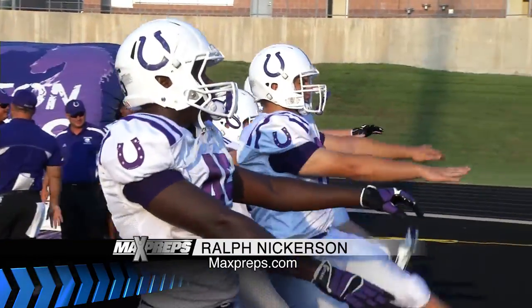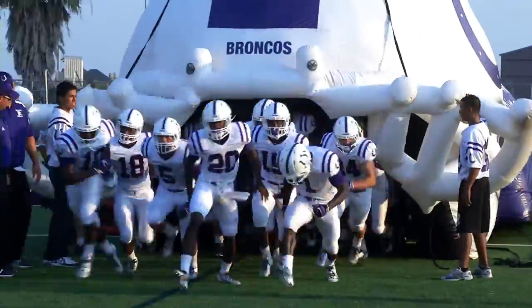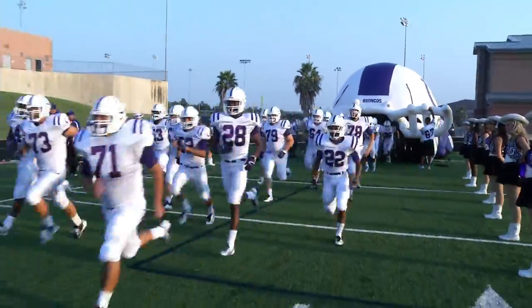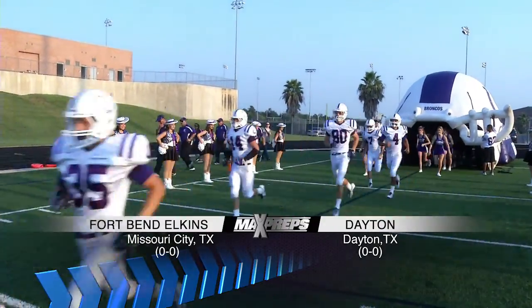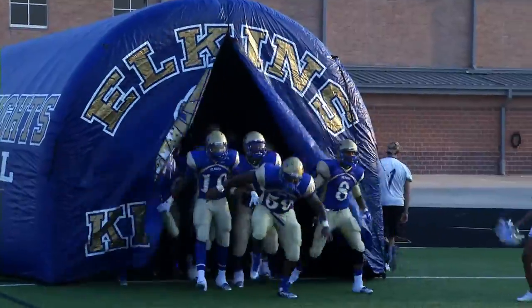Welcome to Comcast High School Sports On Demand powered by MaxPreps.com. I'm Ralph Nickerson. Last year the Dayton Broncos started the season with a nine-game winning streak before dropping their last two games. Tonight they opened their 2013 campaign against the Knights of Fort Bend Elkins.